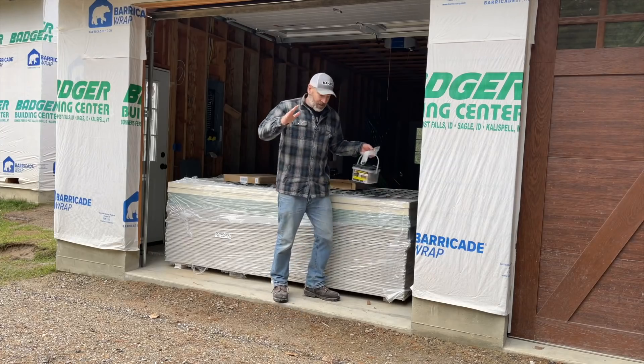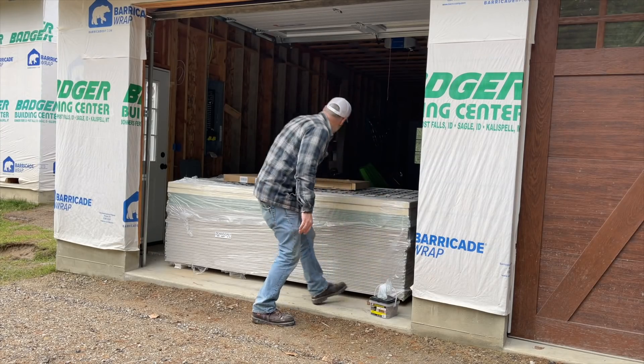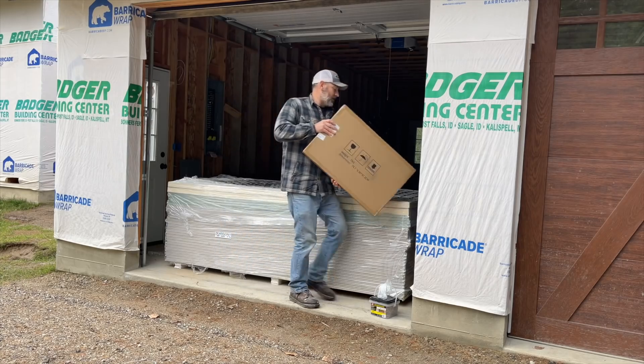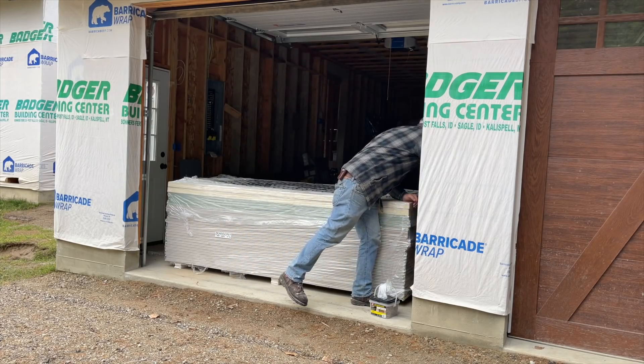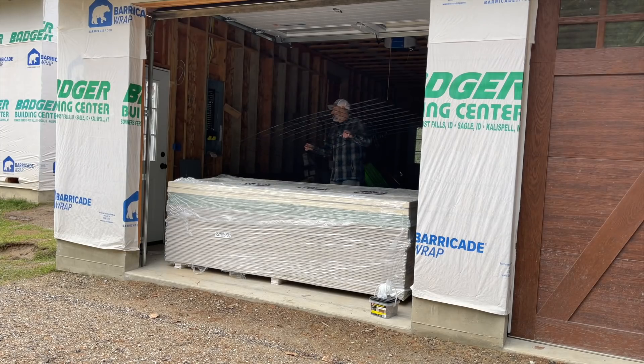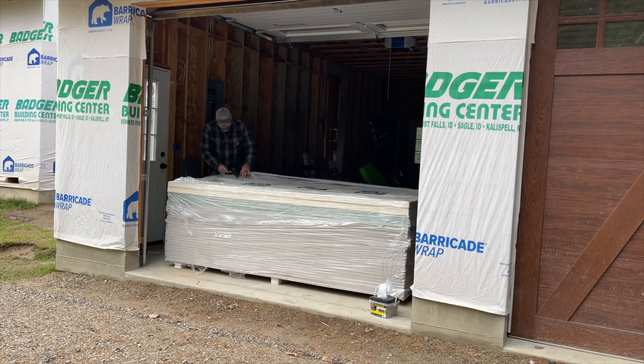We're gonna be doing something a little bit different today, guys. We're gonna be actually working on that furnace that you saw in yesterday's video. There's a lot of stuff on top of this thing — trying to get the insulation box around it. All right, open this guy up. We'll see what we got here to work with.